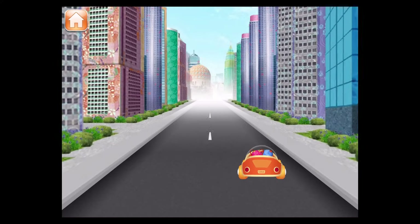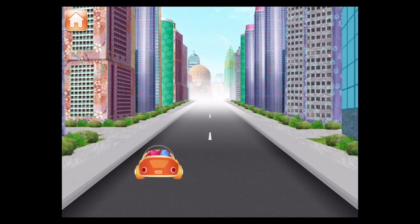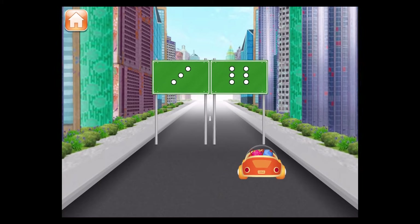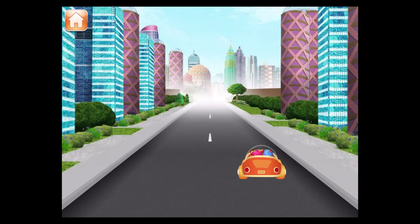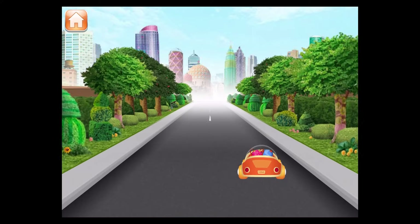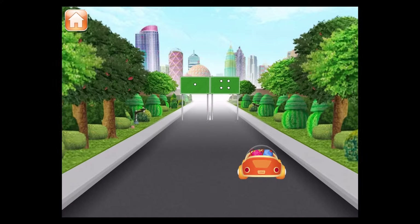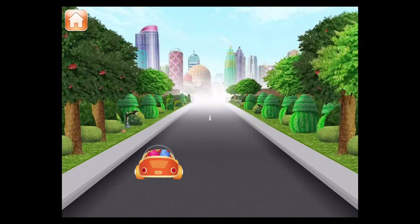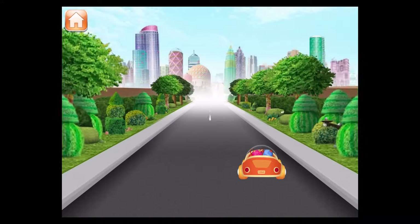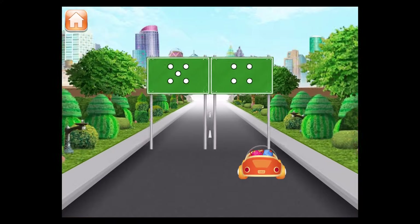Steer Umicar under the larger group of dots. Great job! Steer Umicar under the smaller group of dots! Great job! Steer Umicar under the smaller group of dots. Great job! Drive to the smaller group of dots — great job!